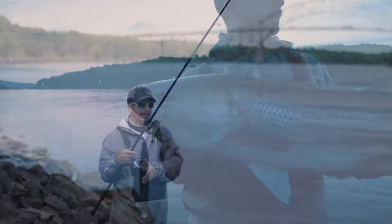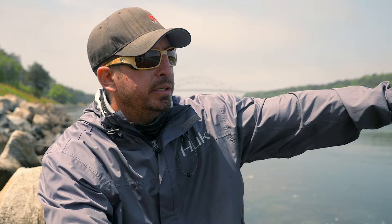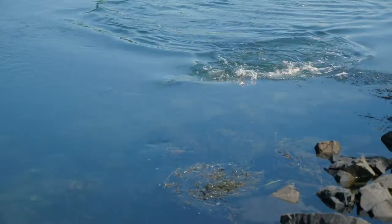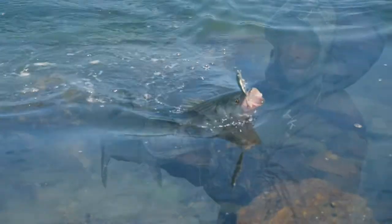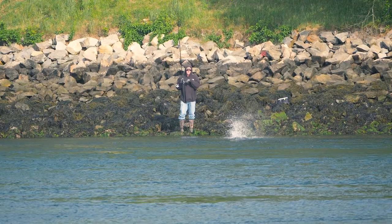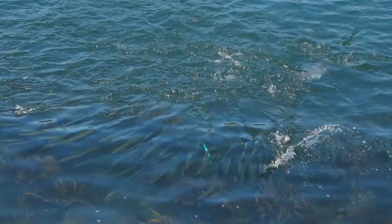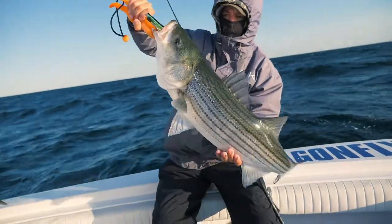Once the current starts moving, you can work an area by casting straight out and slowly reeling real slow, letting that plug swing in the current to get on the edges of the eddies — we've caught some fish like that too. We planned this week specifically to hit that early migration of fish when they're first moving up into New England and into the canal. It's also the new moon for June, so it's the breaking tides. The low tide in the morning is a negative low tide — it helps trap the bait fish, the tinker mackerel, the bunker, the herring, in the canal. The stripers really feed hard on them, and it's a good time to throw topwaters typically.